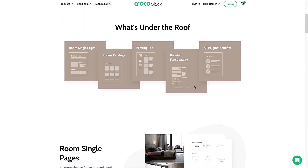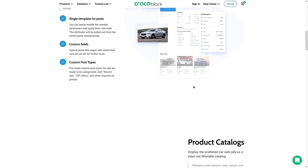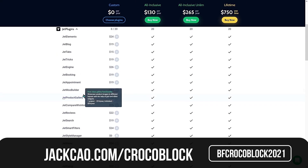This is another Gutenberg block plugin I see myself using a lot in the near future. With it, you can create a hotel booking website, a service booking website, a multi-seller marketplace, and many more use cases. I'll be doing more tutorials with this plugin and I'm confident it is worth your money. On Black Friday, individual one-off plugins are 40% off, all-inclusive plans are 35% off, and the lifetime plan is 30% off. Use the link below with the code to get the Black Friday discounts.